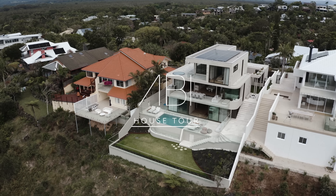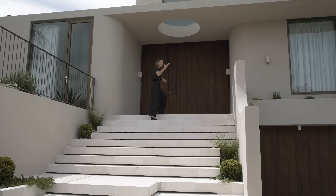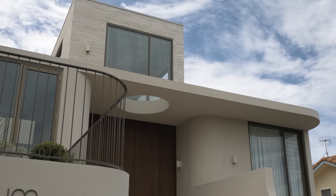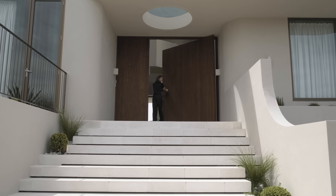As you approach that oversized front door, you start to get a feeling of the grandeur of Portem. We have a limestone floating staircase leading up to the front door, accompanied by curved walls, gardens and an immaculate circular skylight. Come on in.